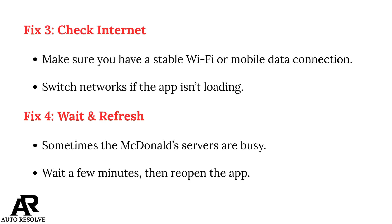Fix 3: Check your internet connection. Make sure you have a stable Wi-Fi or mobile data connection. Switch networks if the app isn't loading.